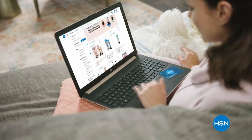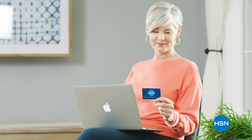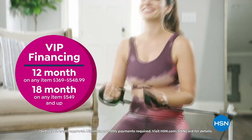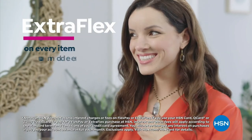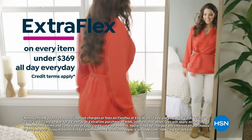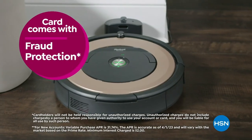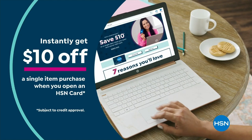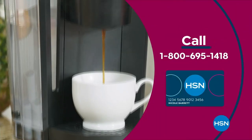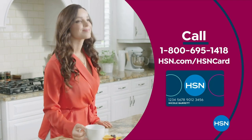Get the best deals on the things you love with the HSN card. As an HSN card VIP, you'll get all kinds of perks like VIP financing on so many items, plus extra flex on every item under $369 all day, every day, and at least eight VIP savings events a year. Includes fraud protection and there's no annual fee. Apply now and instantly get $10 off when you're approved. Call 1-800-695-1418 or visit hsn.com/HSNcard.